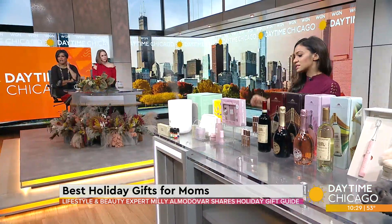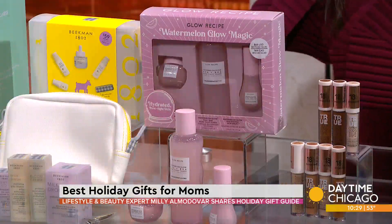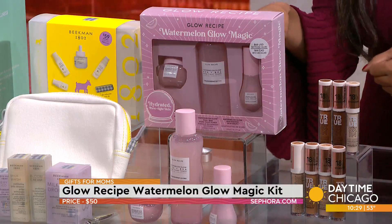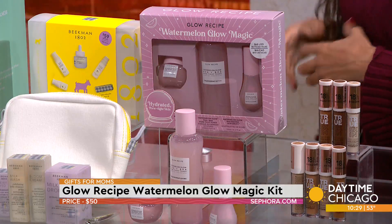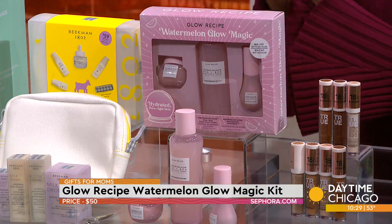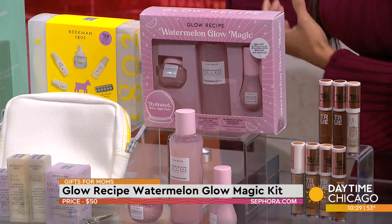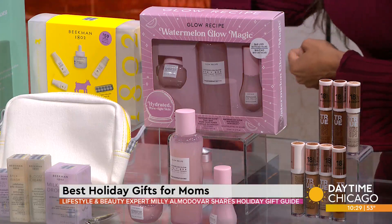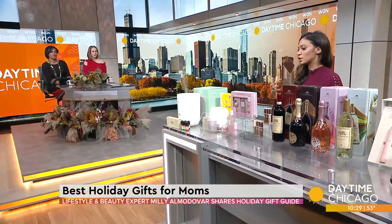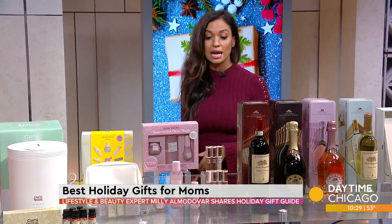If you're more of a Sephora girl, this is my Glow Recipe Watermelon Glow Magic Set. You get a watermelon glow facial, a full-size toner, and dew drops. The toner and the dew drops actually went viral on TikTok because they give you this insane glow. They contain niacinamide, which is great especially if you're a woman of color because it brightens up any dark spots. It also helps with rosacea and just gives your skin an amazing glow. This is $49 and you can get it at Sephora.